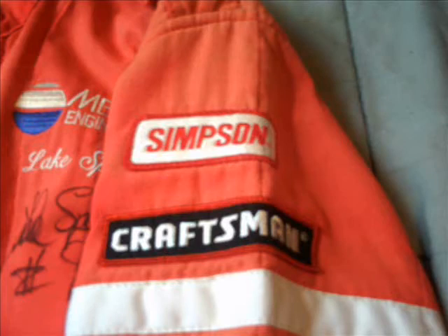The left sleeve has two sponsor patches — Simpson, which made the suit, and Craftsman, which is sort of a general sponsor of NASCAR — as well as the manufacturer's certification located at the very end on the bottom of the sleeve.